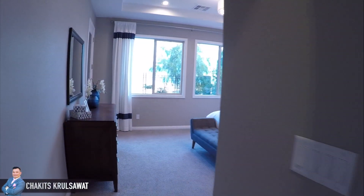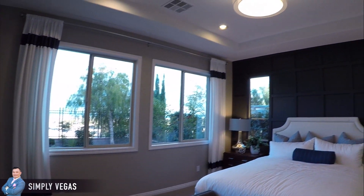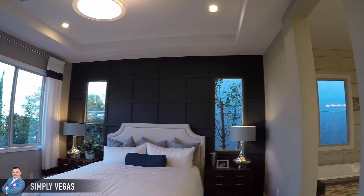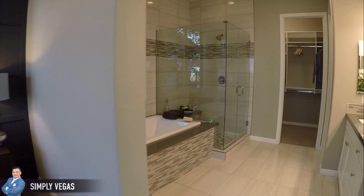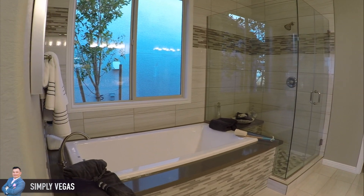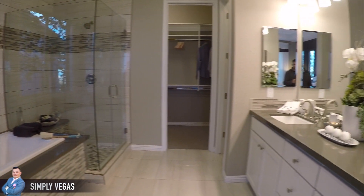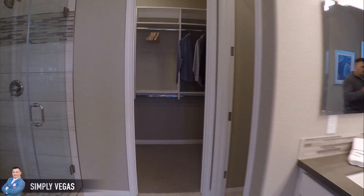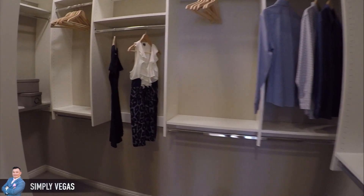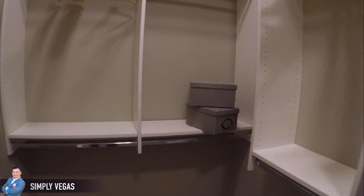This is the master. Beautiful master. The only thing is that the shower is a little bit small in this one, but not bad for almost 2,100 square feet. Definitely have some closet space here.